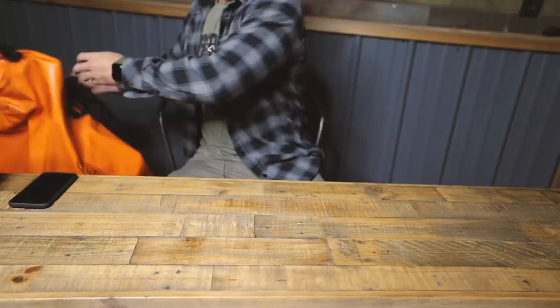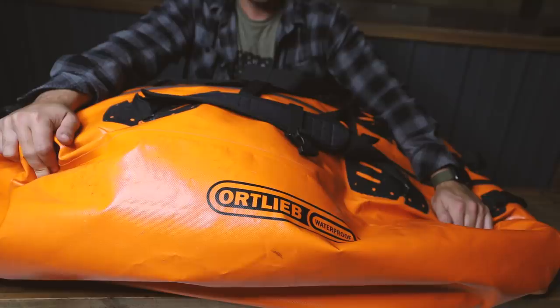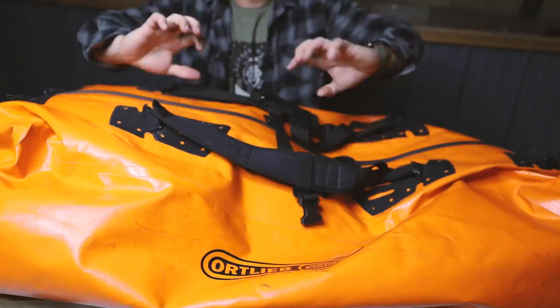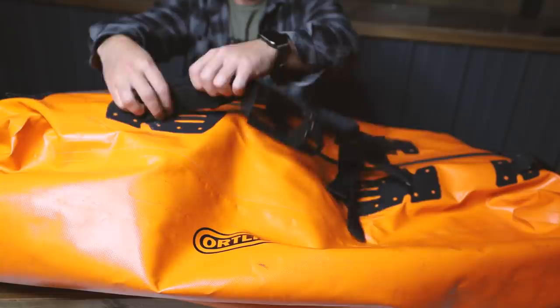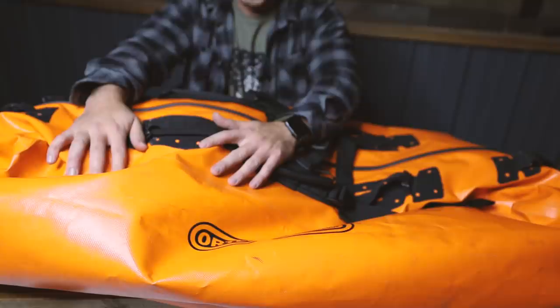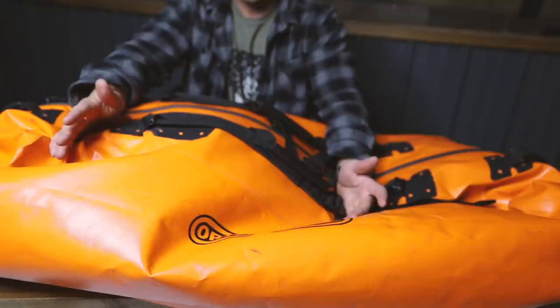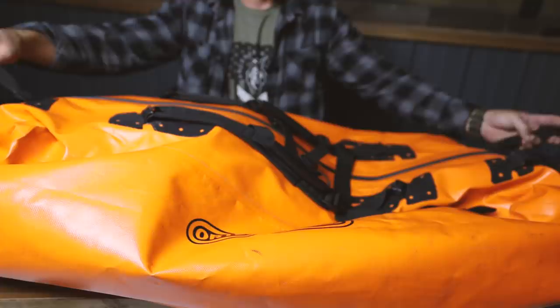This is another big duffel — it's an Ortlieb, called a Big Zip, I believe it's 120 liters. I'm not going to talk about it too long because it doesn't have a whole lot of features. It's giant, it's waterproof, and it has a waterproof zipper. I like this duffel because I prefer a zipper rather than the roll-top style on a lot of big waterproof bags. What I use it for typically is bedding and pillows because it keeps them dust-free and water-free when I throw it on my roof or in the back of my truck.